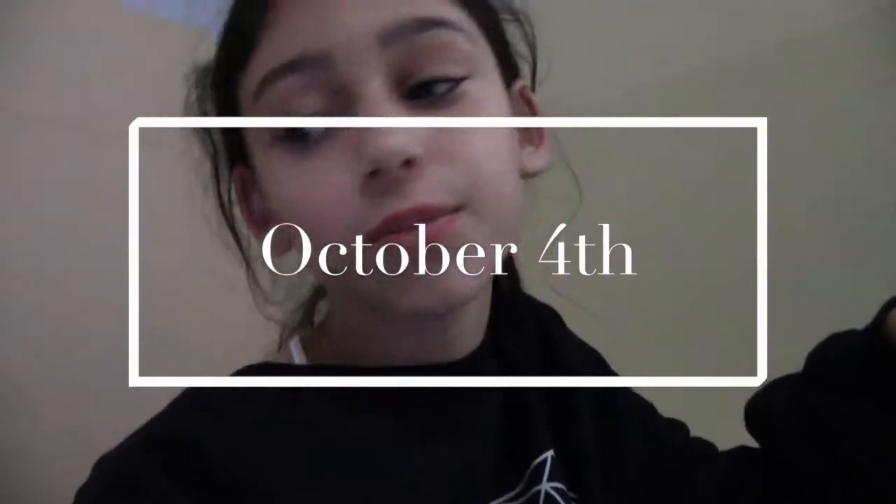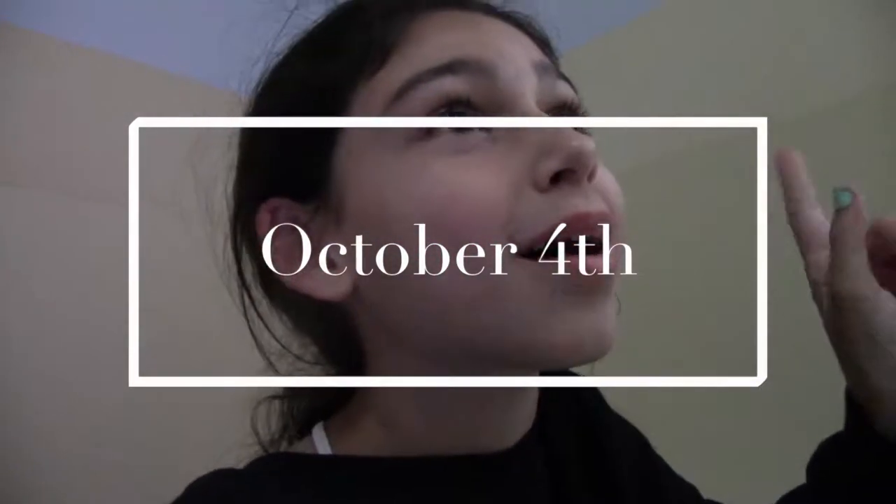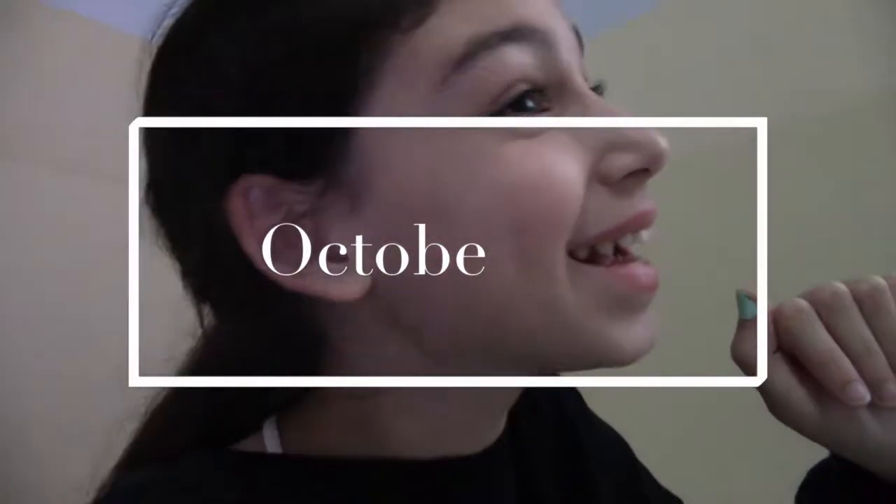Hey guys, it's October 4th — last time you saw me was around September 30th. My birthday is in 12 days and I'm so excited! I straightened my hair yesterday because we had picture day. My outfit was really cute — I had this army green top and my Jacob tights. I was going to wear jeans but they're not that comfortable. I have a really bad headache today since I've been on the computer all day because there's nothing to do outside.